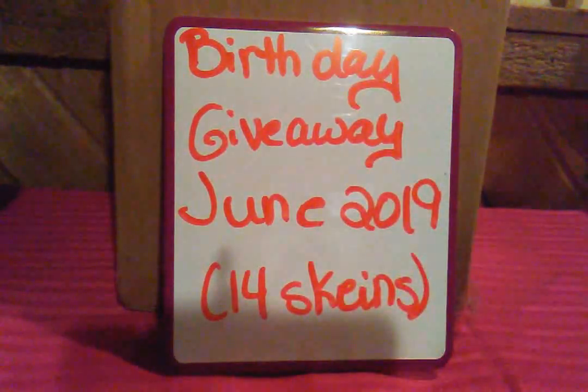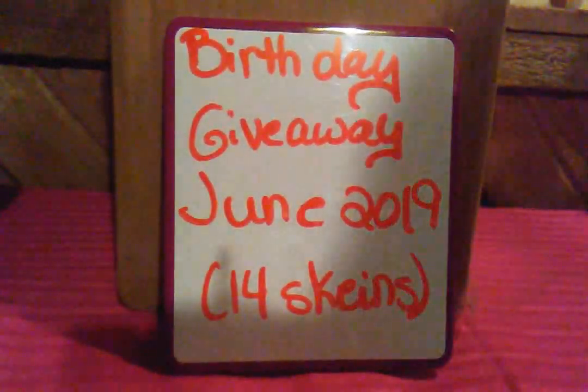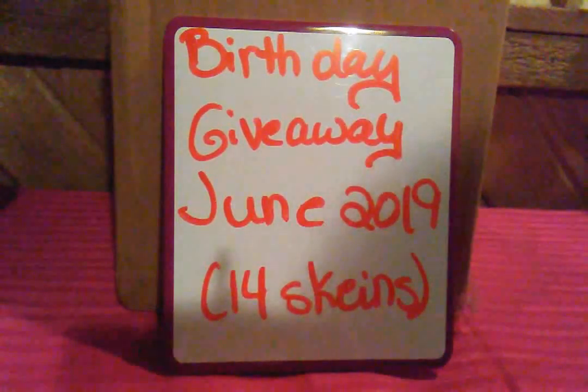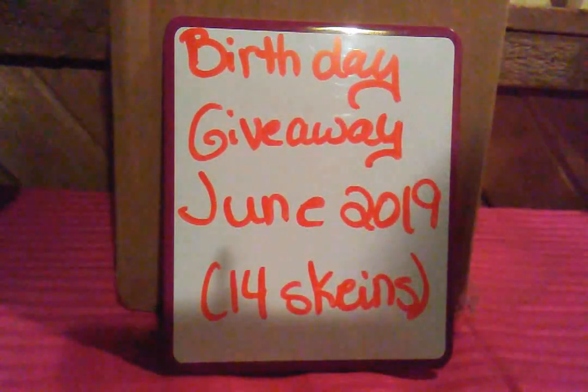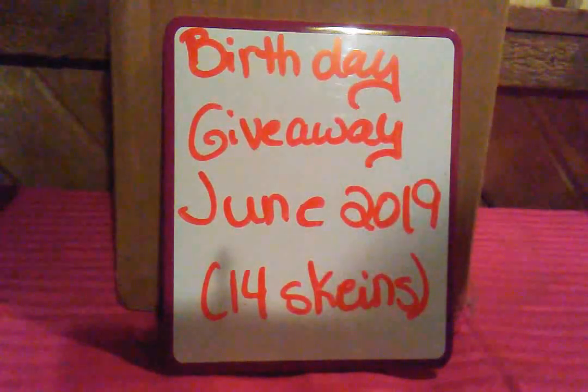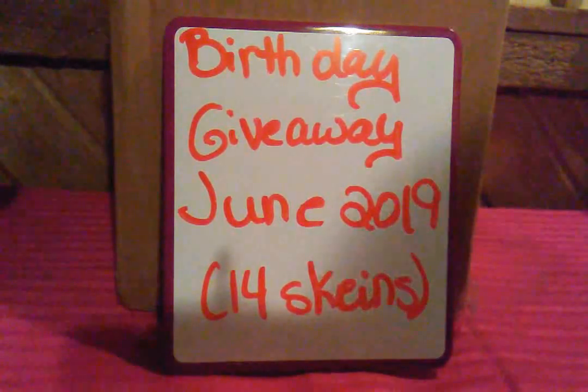As you can see, this is the box I put everything in — it all fits including the non-yarn-related items. This has been sealed up since right after I posted the video, so it's ready to go. You can look back at the other video to see exactly what's inside.